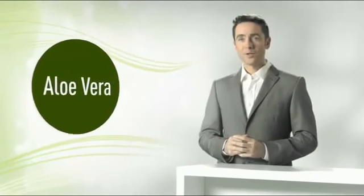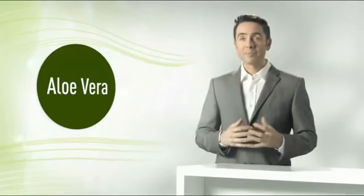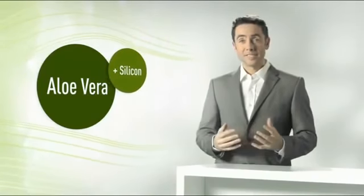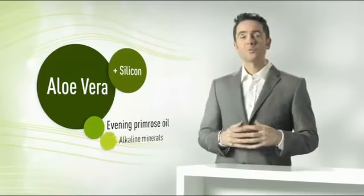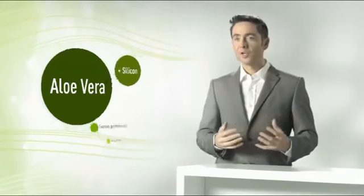So let's review the main points again. The supply of oxygen to our cells is a vital prerequisite for our overall health and also helps to safeguard us against serious illnesses. Aloe vera, with its decongestant effect, improves the oxygen supply. Silicon strengthens the vessel walls and keeps the bloodstream open. Reinforcement comes from evening primrose and basic alkaline minerals. What traditional medicine has known for a long time has now also been confirmed by modern research. Aloe vera improves your oxygen supply and therefore your general health. Because oxygen means life. Place your trust in Aloe Vera.